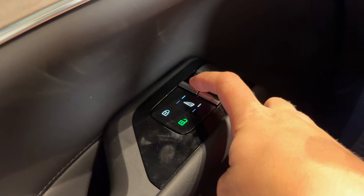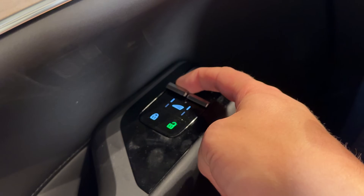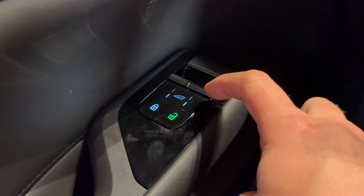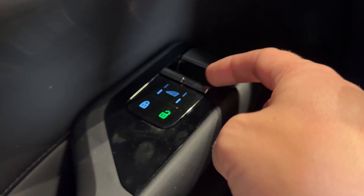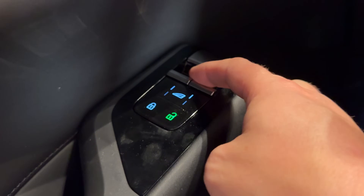An interesting interior quirk is the window switches. On the driver's door panel there are only two window switches, defaulting to the front windows. You push a button to toggle them to control the rear windows instead — you don't have four individual switches for front and rear. A little annoying, but since you're not rolling down the back windows that often, you can get used to it. It does feel like some kind of cost-cutting.